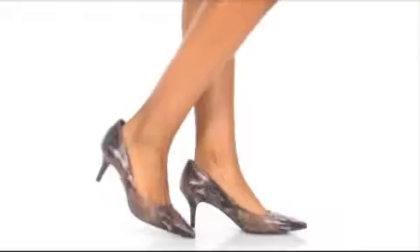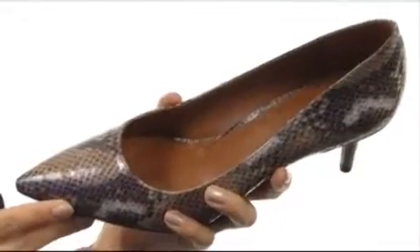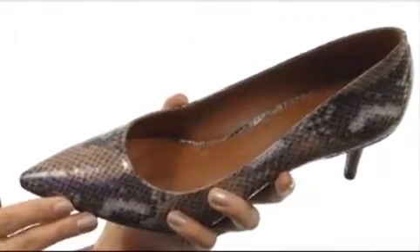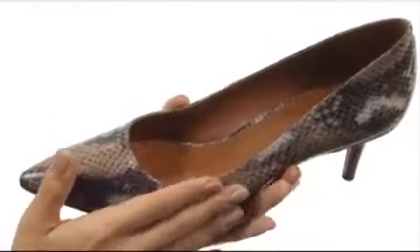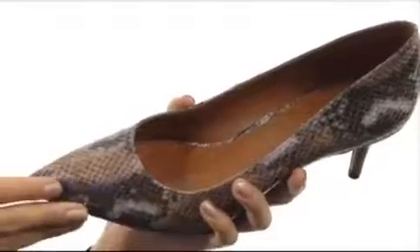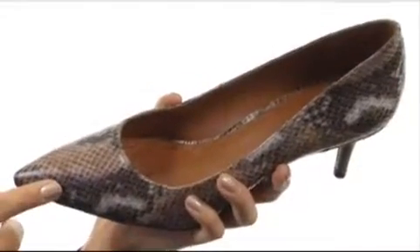Hi, I'm Yossi, and I'm very excited to show you these fabulous pumps from Nine West. These pumps have a very elegant and classic silhouette, yet they're very modern with this reptile embossed leather-like upper that feels great to the touch.